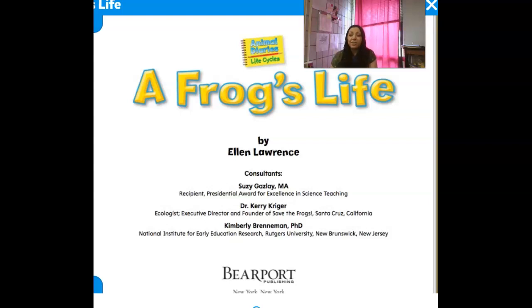Good morning, guys. We are going to read a book about a frog's life cycle. We're going to figure out how a frog grows and changes, just like we learned about chickens and how they change, because a frog is also an oviparous animal and hatches from an egg, too. So, a frog's life cycle.